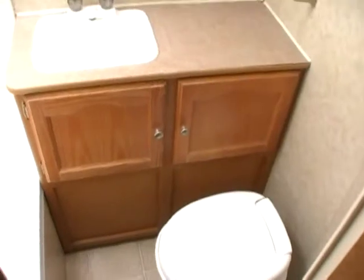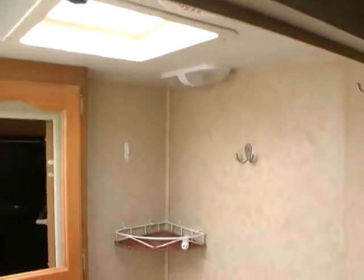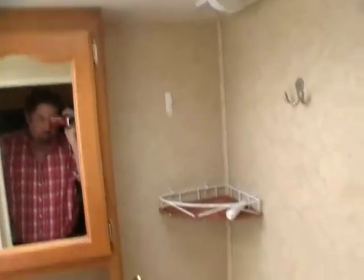There's a side bathroom with an RV toilet, medicine cabinet, vent fan, and a nice-sized tub and shower with a skylight.